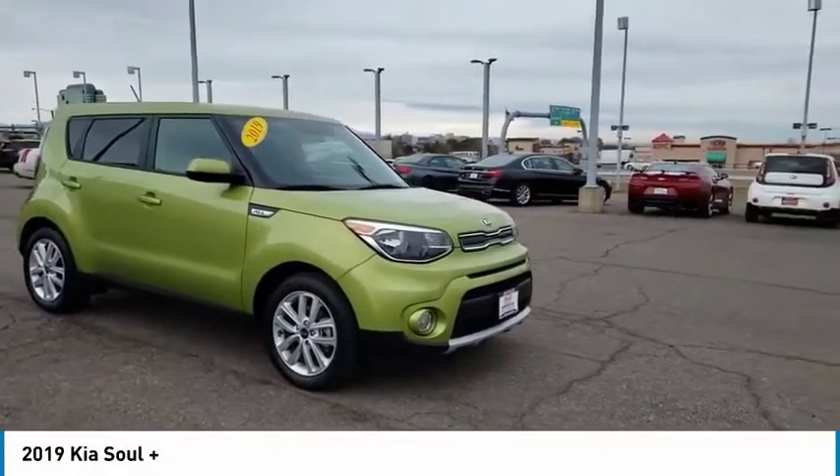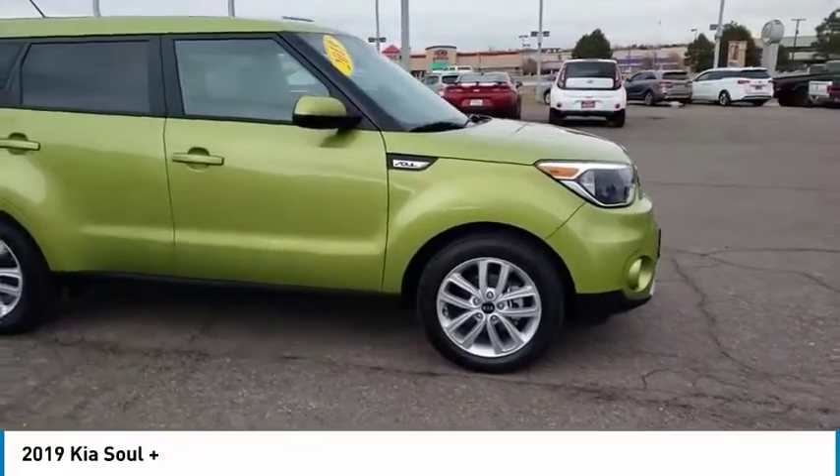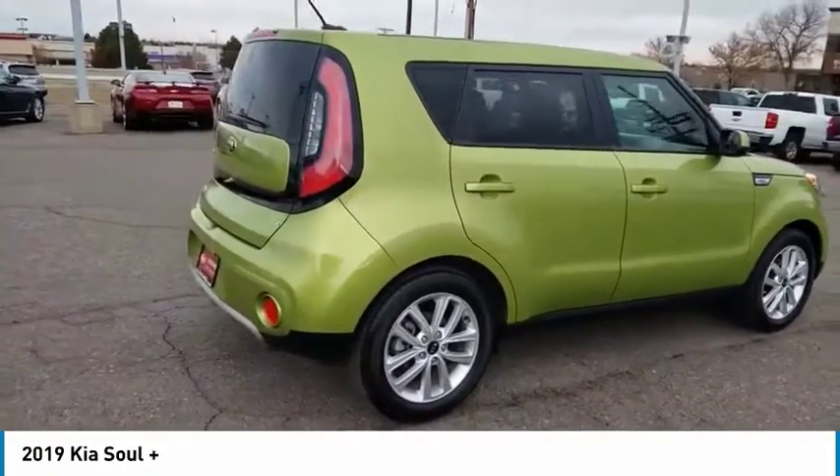Come test drive the 2019 Soul. The Soul is quick and ready with its innovative catchy style, a sharp, roomy and well-fitted cabin, and a comprehensive list of safety and fun features.